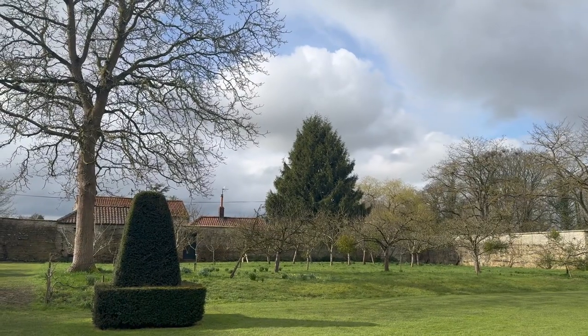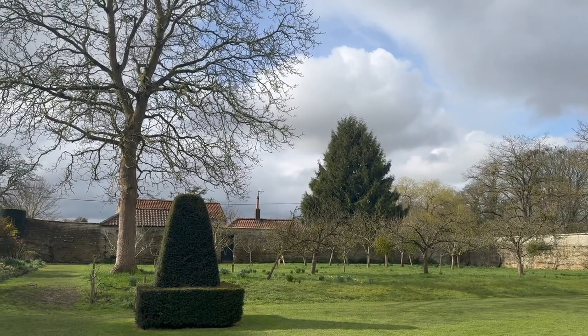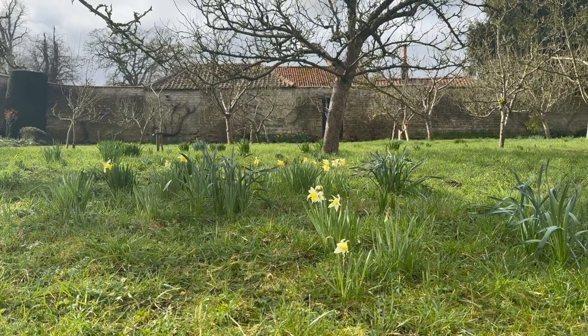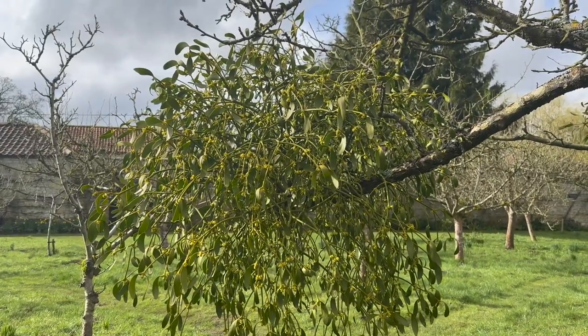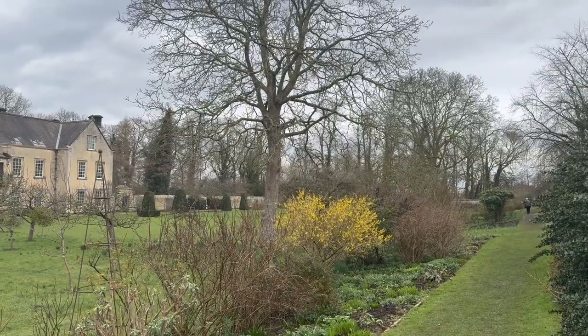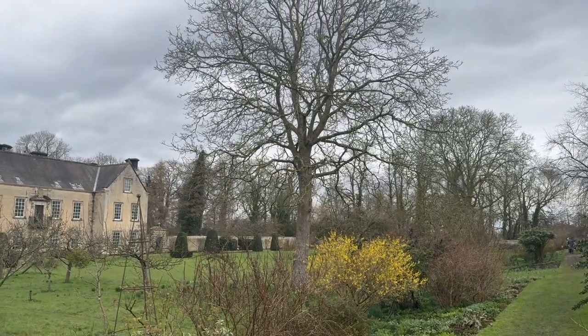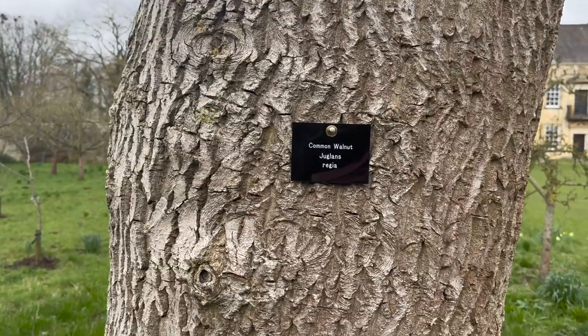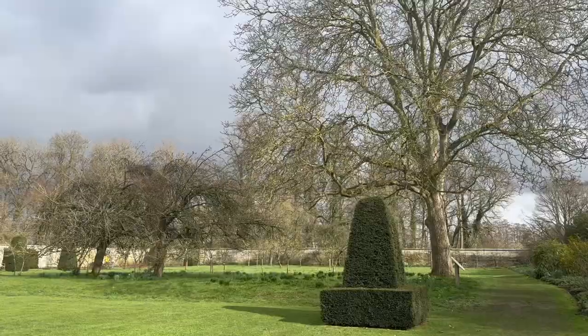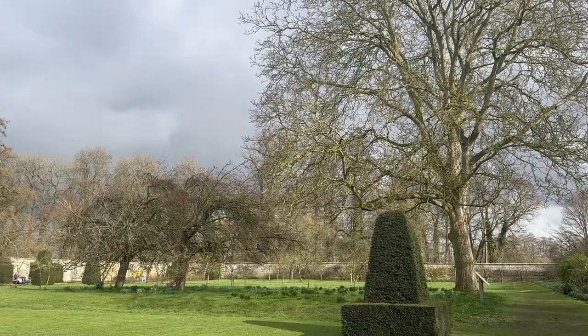My favourite area of the garden would have to be the meadow and orchard area. What I like most about it is the diversity and the fact that we get several hits throughout the year of different interests and experiences throughout the season — not only in the spring where we get the first daffodils, then through to the cowslips and camassias, through to the summer buttercups and several orchids growing through the orchards and the meadows. Then eventually we cut the meadows down around July, beginning of August, and the fruit becomes the star of the show.